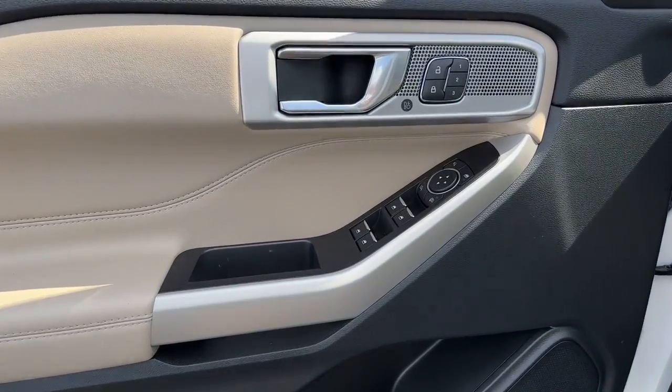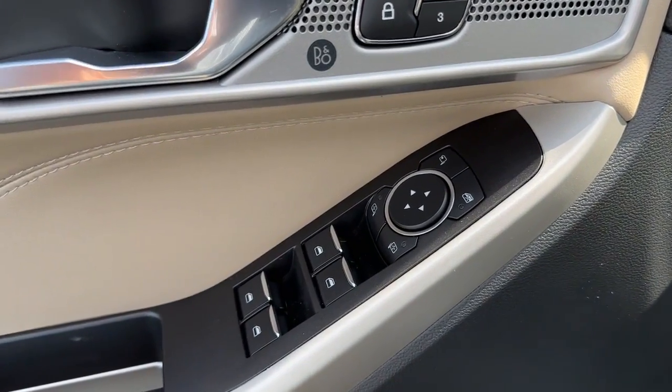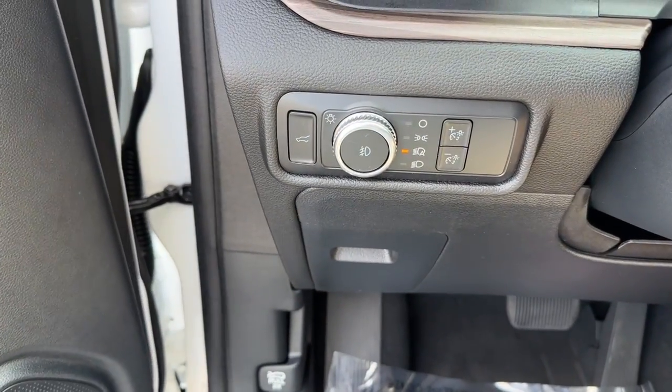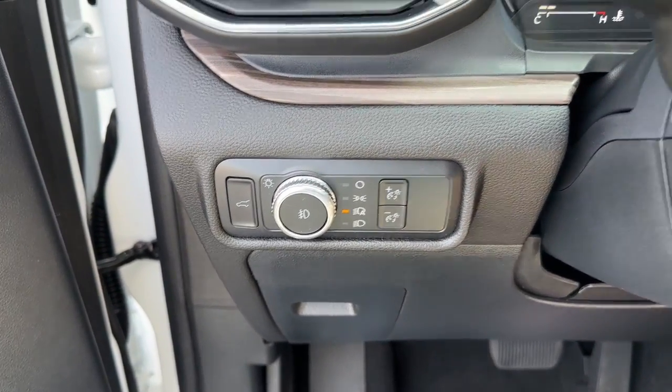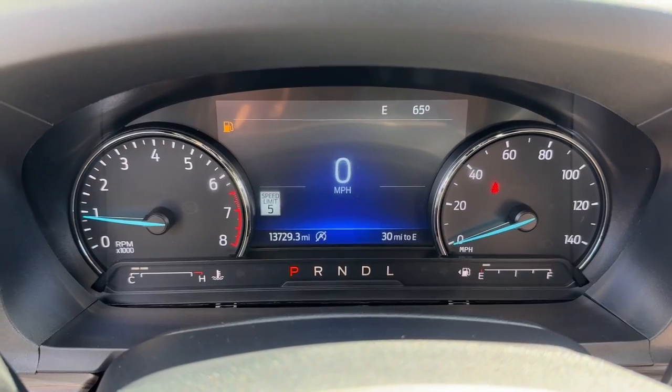The following are some of this vehicle's highlighted options: heated steering wheel, Apple CarPlay and/or Android Auto, keyless entry, heated driver's seat, moonroof, navigation system, premium sound system, power passenger seat, heated rear seat, and fog lamps.